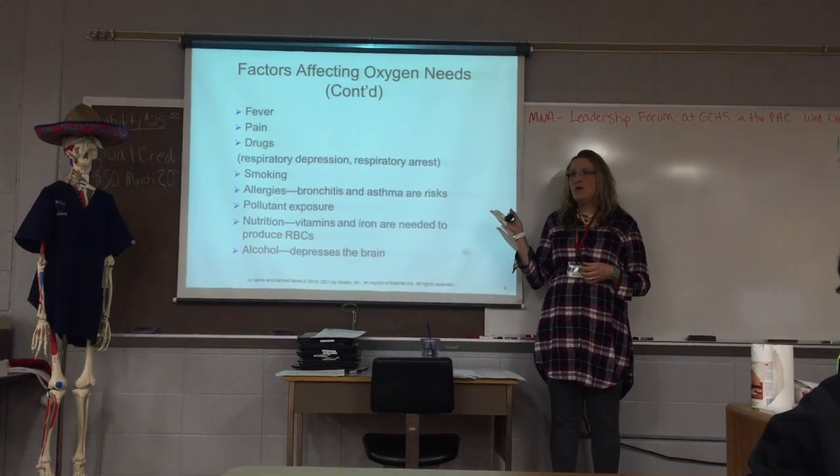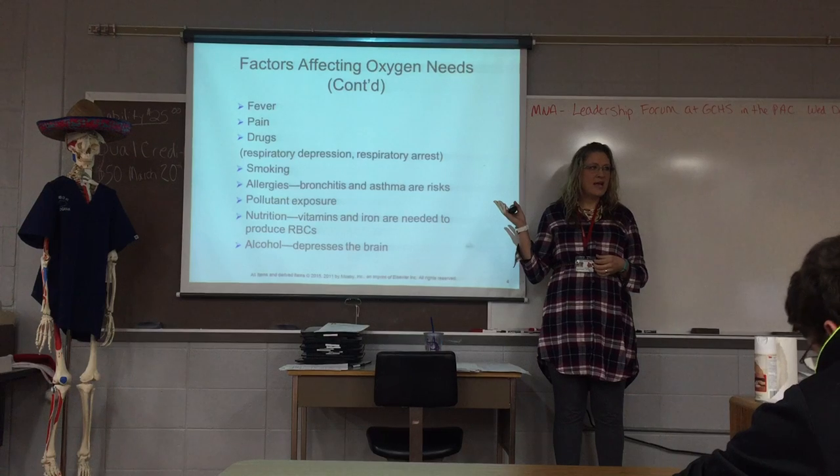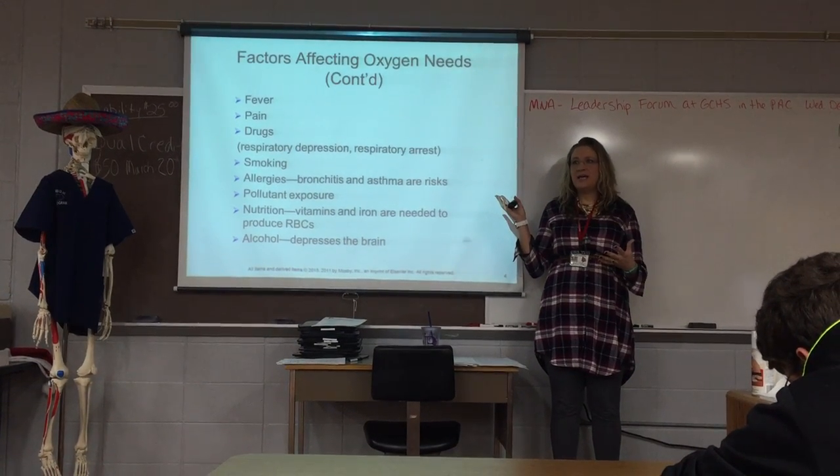Allergies are a real factor. Asthma attacks — have you ever seen somebody having an asthma attack? It's pretty scary because they are having such a hard time breathing.